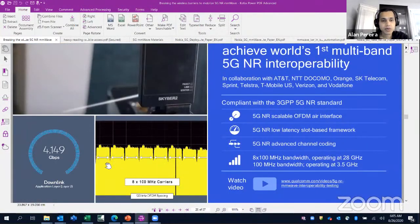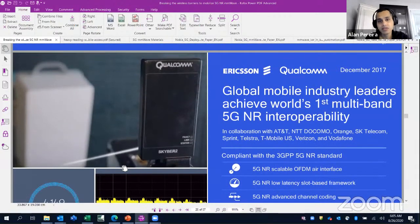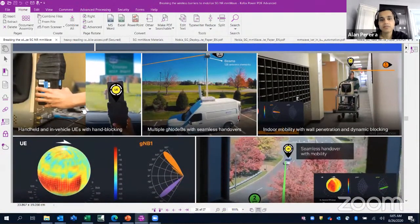This is how a 5G NR signal looks: each signal is 100 megahertz, so you have 800 megahertz carriers spaced together, giving a data rate of about 4 gigabits per second. This is Qualcomm's phone, and you can see the different steps involved in verifying all this.